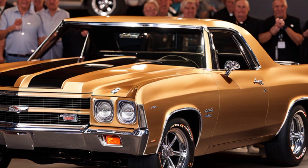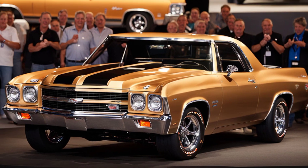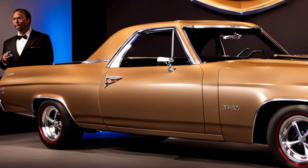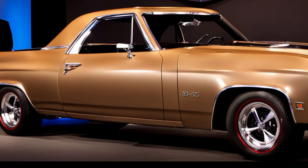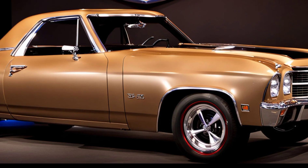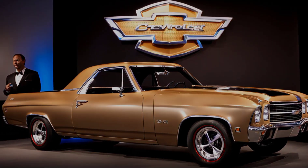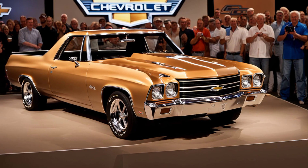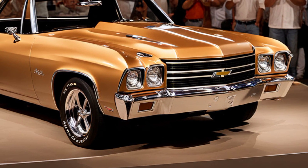Starting with the design, the 2025 El Camino features a sleek, aerodynamic body that still honors the traditional shape of the original. The aggressive front end showcases a bold grille and slim LED headlights, giving it a modern yet rugged appearance. In the rear, you have a durable cargo bed with practical touches like a built-in truck cover, keeping it versatile for both work and play.